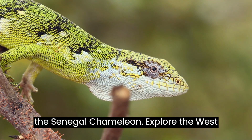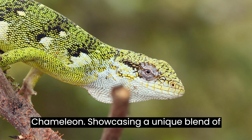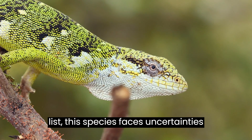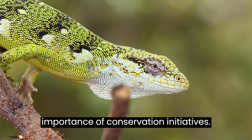Explore the West African savanna with the Senegal Chameleon, showcasing a unique blend of olive brown and striking green patterns, with one of the widest ranges on our list. This species faces uncertainties in population size, emphasizing the importance of conservation initiatives.